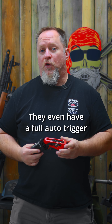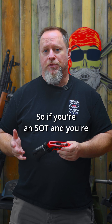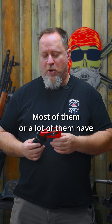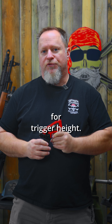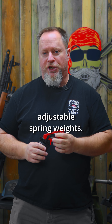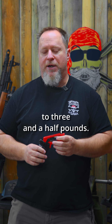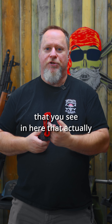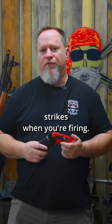They even have a full auto trigger that has everything but the sear. So if you're an SOT and you're building a machine gun, you can put one of their trigger groups in there. Most of them have an adjustable shoe so you can adjust for trigger height. They have adjustable spring weights so you can go from two and a half to three and a half pounds. A lot of the higher end ones have these double springs that actually drive the hammer forward so that you don't have light strikes when you're firing.